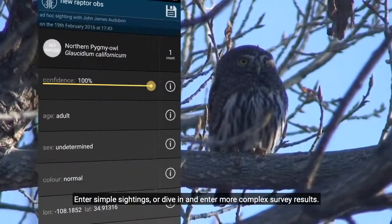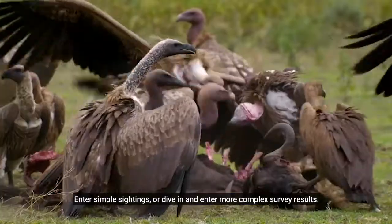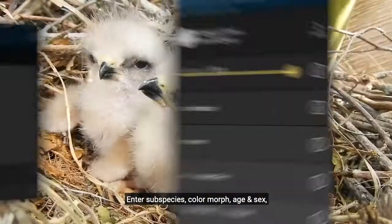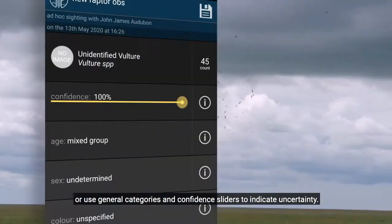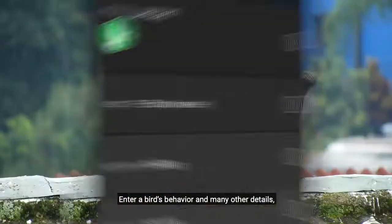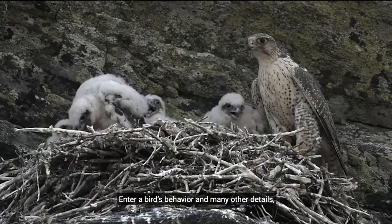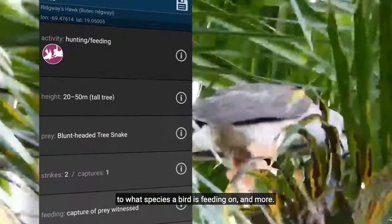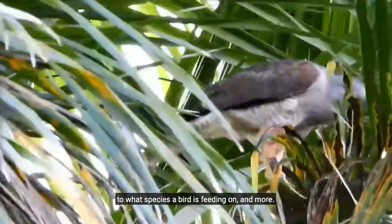Enter simple sightings, or dive in and enter more complex survey results. Enter subspecies, color morph, age and sex, or use general categories and confidence sliders to indicate uncertainty. Enter a bird's behavior and many other details, from flight height, to what object a bird is perched on, to what species a bird is feeding on, and more.